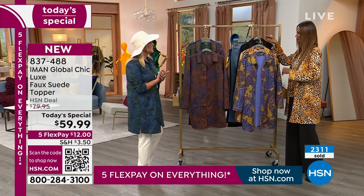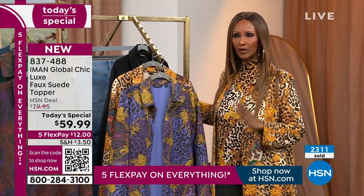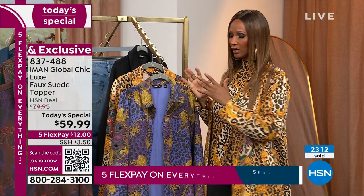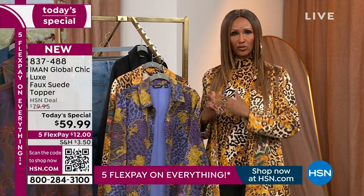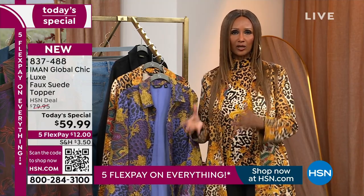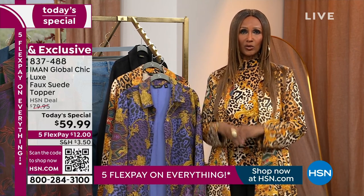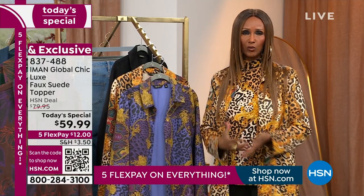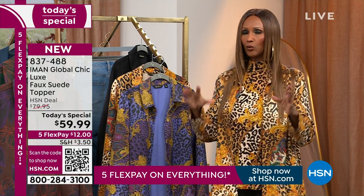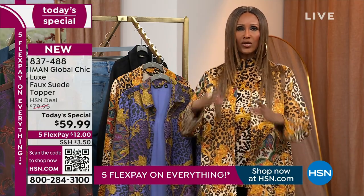Iman, what was your inspiration for this? Why did you decide to choose this design? Well, I love suede and I've created suede jackets before, but never as a topper in this length. I really wanted to create something transitional — what we call in fashion a transitional piece — that becomes the third piece you can wear with everything now and later. I also wanted it to be unique, so I wanted to create really new designs.